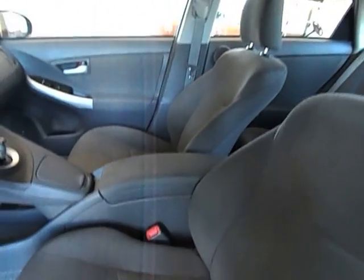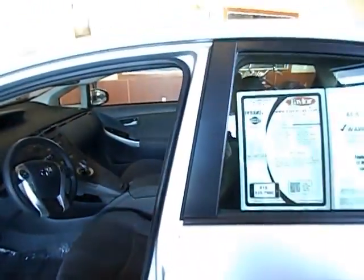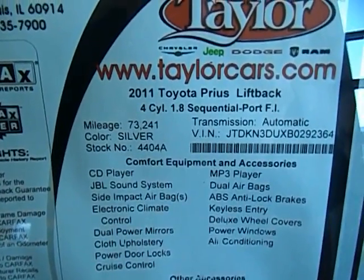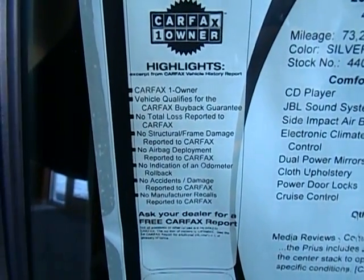The upholstery in this vehicle is very clean, non-smoker, a little bit more information there on the sticker. Carfax is very clean, one owner, no accidents or damage reported.